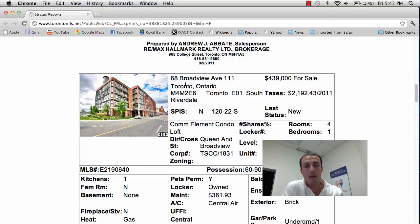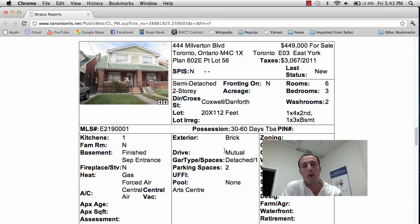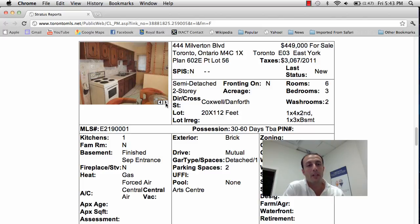So that's 68 Broadview, unit 111, asking price is $439,000. Next property we have 444 Milberton Boulevard in East York, Coxwell and Danforth area. Asking price here is $449,000. It's a semi-detached home, two story, three bedroom, two bath — this home is a renovator's dream. This pocket is one that a lot of people want to be in.